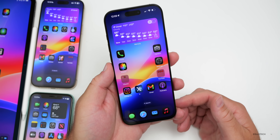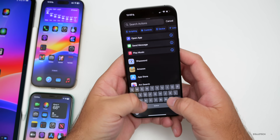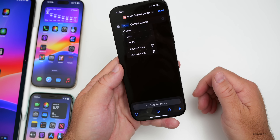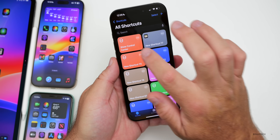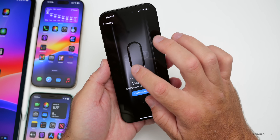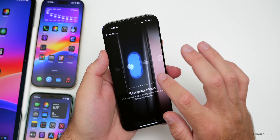A couple of new Shortcuts actions have been uncovered. In Shortcuts, if you create a new action and search for Control Center, there's now an option to show, hide, toggle, or use shortcut input for Control Center. You can save this as a shortcut and then assign it to the Action Button in Settings, so pressing and holding the Action Button opens Control Center directly.